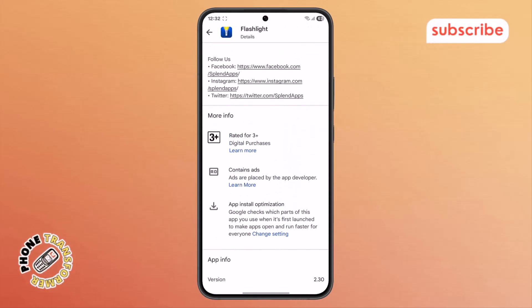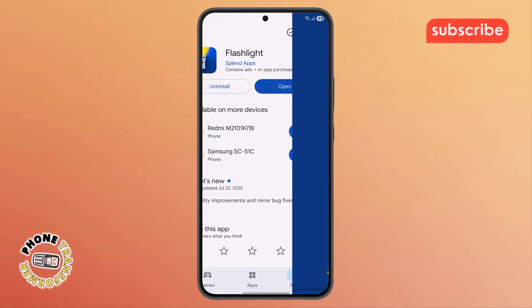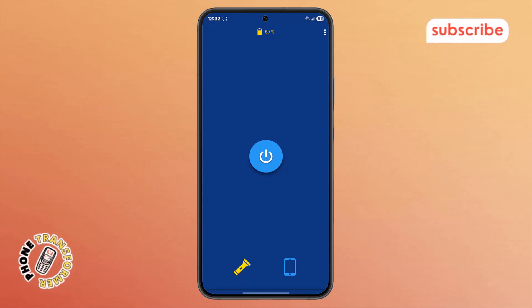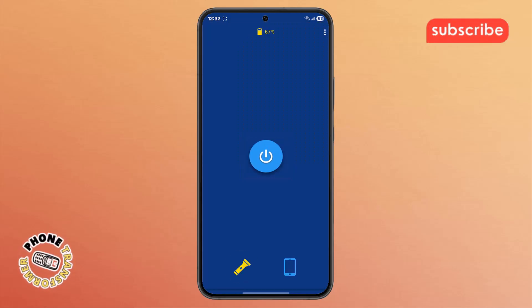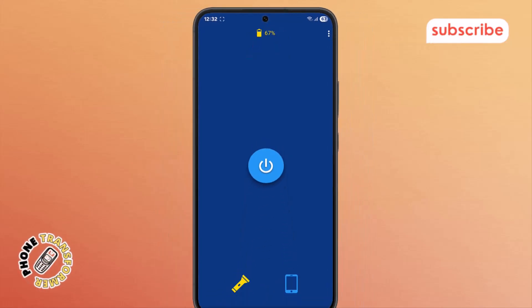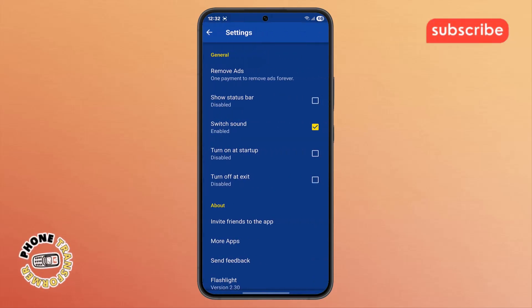Now let's take a quick look at the app's user interface. After launching, you'll see a prominent flashlight button at the center, ready to activate the light. Below that, the phone screen itself can illuminate in white for screen mode. A clear on/off button controls the flashlight, and you'll also see your battery percentage displayed, which is a handy addition. Tapping the three dots usually reveals more options or settings within the app.